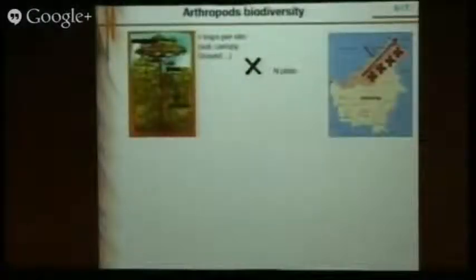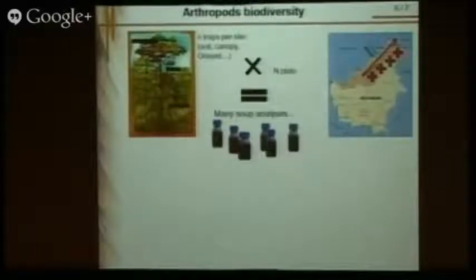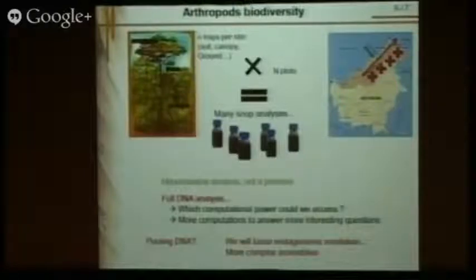To achieve our biodiversity goals, we don't want to study five or six soups — we want dozens of soups, from different traps, different levels in the forest from the canopy to the ground, and different plots over gradients such as altitude gradients. So we will have a whole batch of soups. For the mitochondrial taxonomy and abundance analysis it's manageable, but if we want to do full DNA analysis — which has enormous potential — we will be completely stuck. Pooling DNA from multiple traps is one option, but we'd lose resolution. We have the data, we have the DNA — it's purely a computational problem.